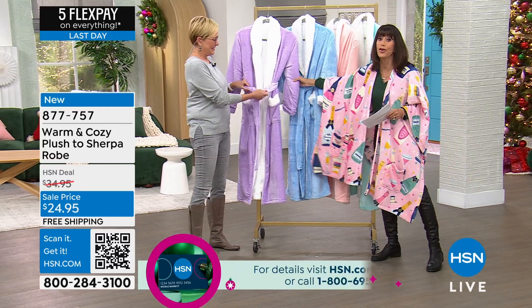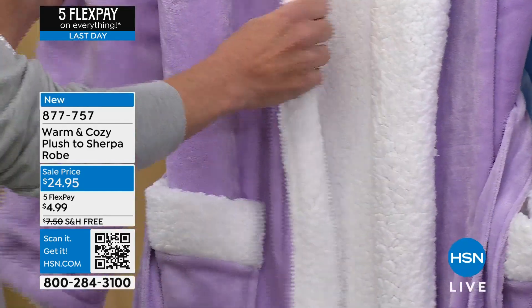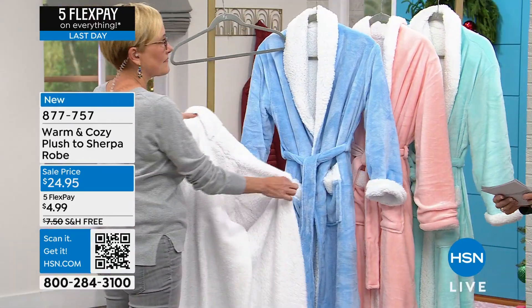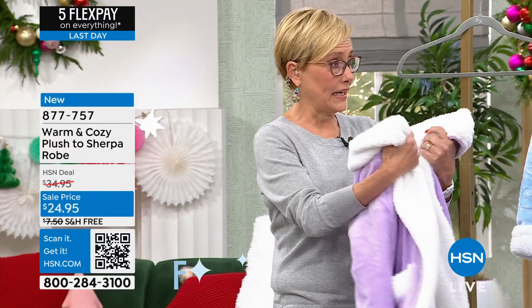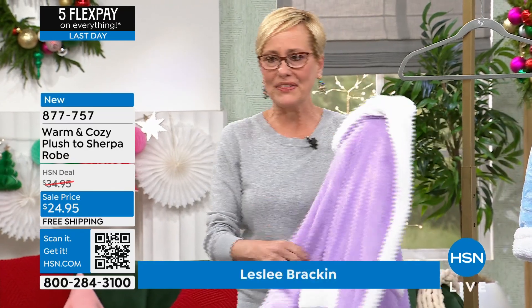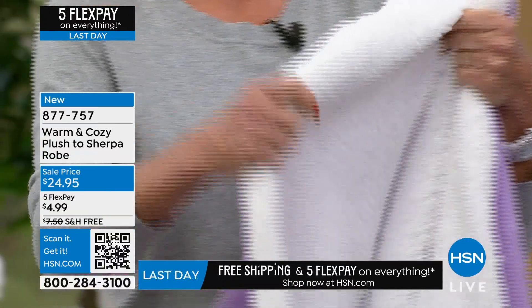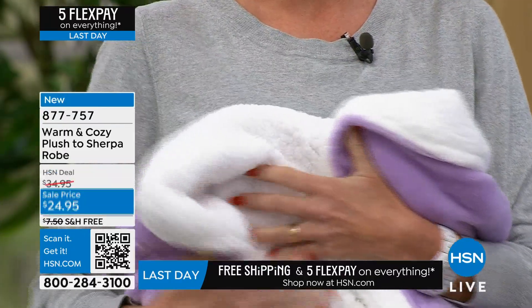I did want to just jump in and mention — the orchid, only 360 left. Isn't that beautiful? Blue, there's only 450 left. It is gorgeous. We've only really done this combo with the Sherpa lining. This is only the second time we've brought it to you guys, and it's been a year or two since we brought it. This is the best of both of our fabrications — that really lovely plush that you love from Warm and Cozy, and our full inside is complete Sherpa. We do Sherpa like no one else.